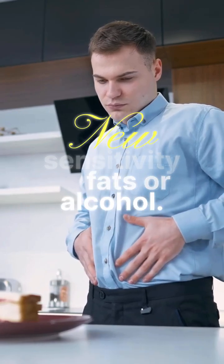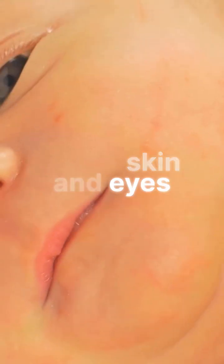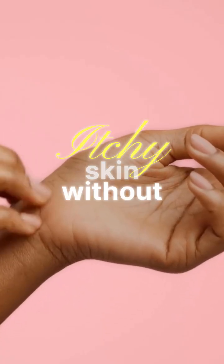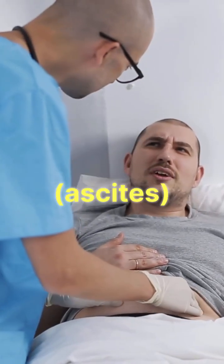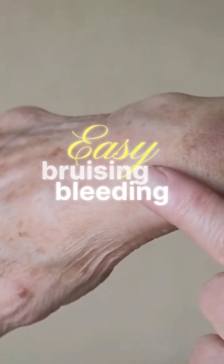New sensitivity to fats or alcohol. Jaundice — yellowing of the skin and eyes, a classic sign. Dark urine and pale stools. Itchy skin without rash. Swelling in the abdomen, ascites, or ankle edema.